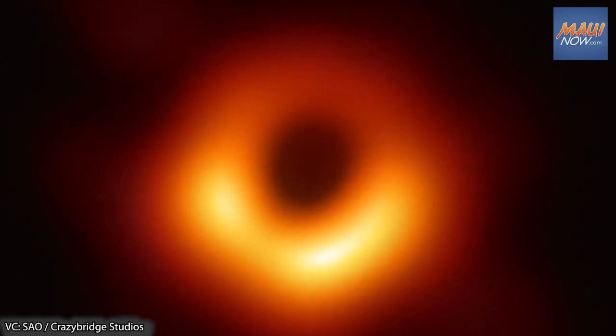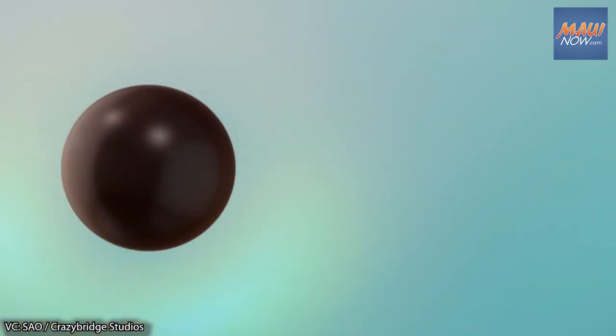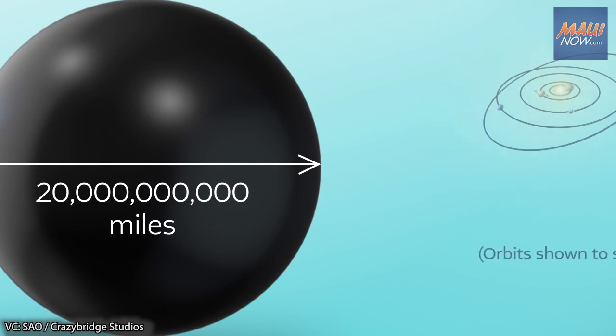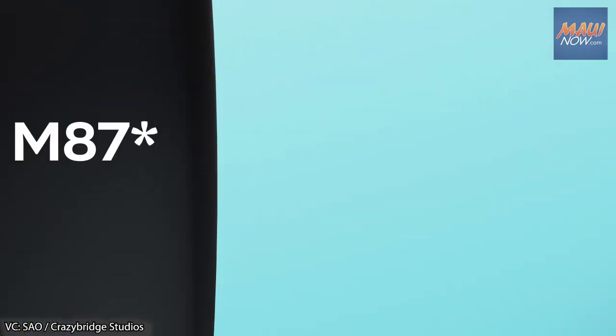The first black hole imaged by the Event Horizon Telescope lies at the heart of the M87 galaxy. At more than 20 billion miles across, this black hole is larger than our entire solar system. The M87 black hole is so large that even an object traveling at the speed of light would take several days to orbit around it.